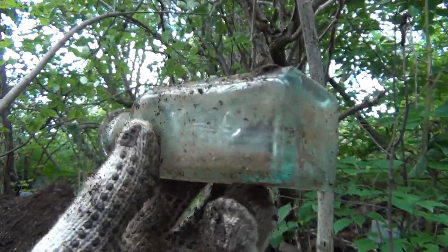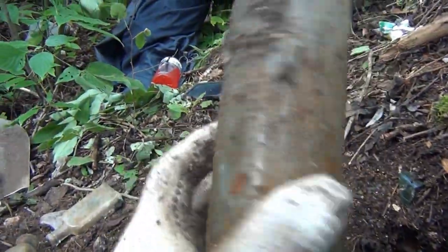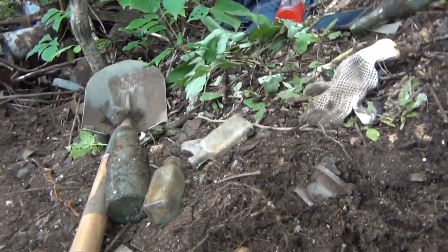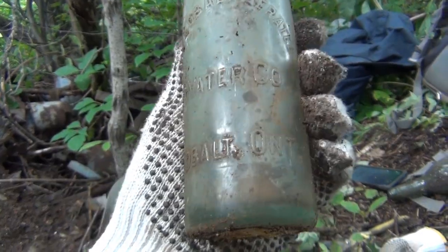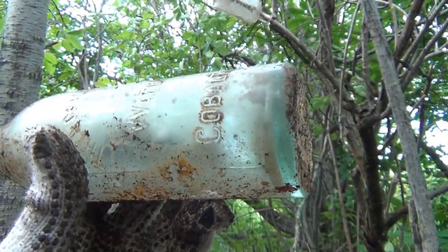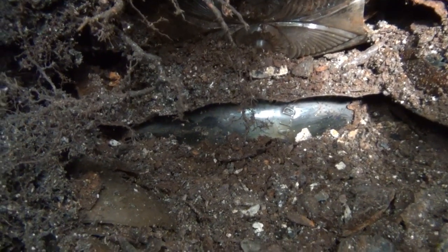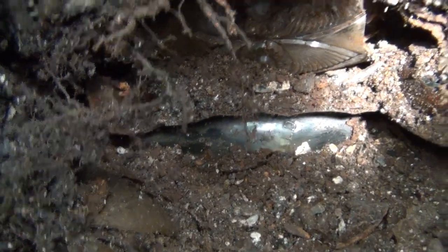We got this one on the side here that fell out - a shoe polish jar. But again, look at that color. That is just an amazing color to it. Lovely bottle. We have this one here - wow, what is that? It is a cobalt bottle. It is an aerated water. Cobalt, Ontario. Awesome. That's a nice one - not chipped. That's a lovely color too. And I want to show this really quick - I think that's a quart bottle right there. So we're going to have to get that out.